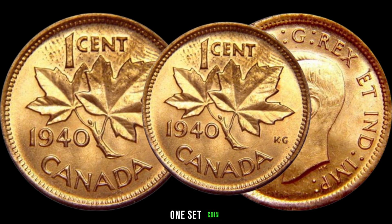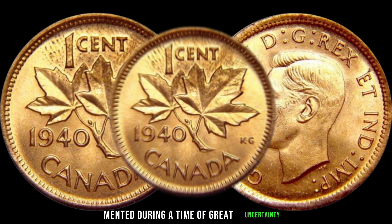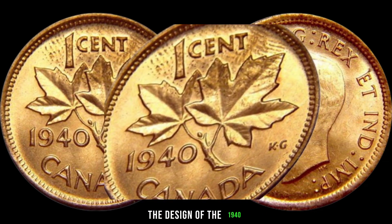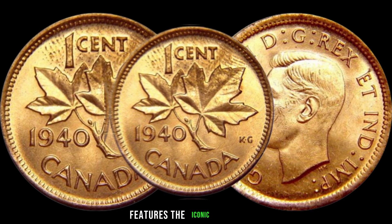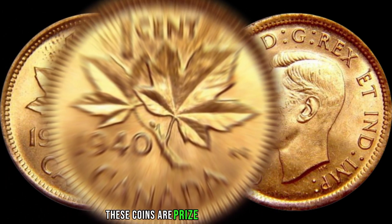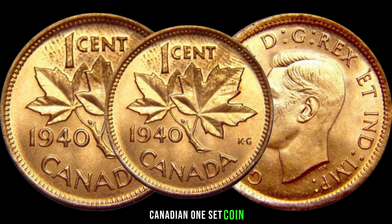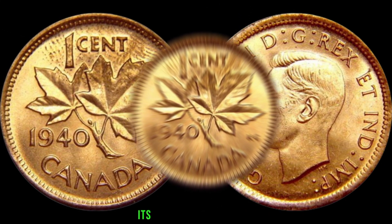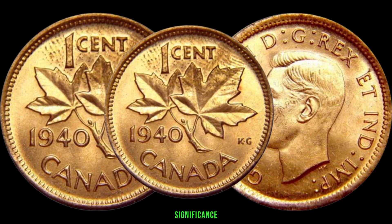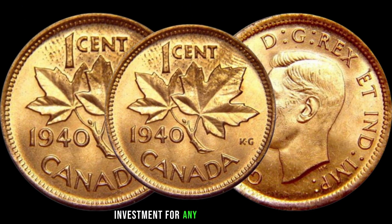The 1940 Canadian one cent coin is a fascinating relic of this tumultuous era. Minted during a time of great uncertainty, its design reflects the resilience and spirit of the Canadian people. The design features the iconic maple leaf, a symbol of national pride and unity. Minted in bronze, these coins are prized for their durability and distinctive value.